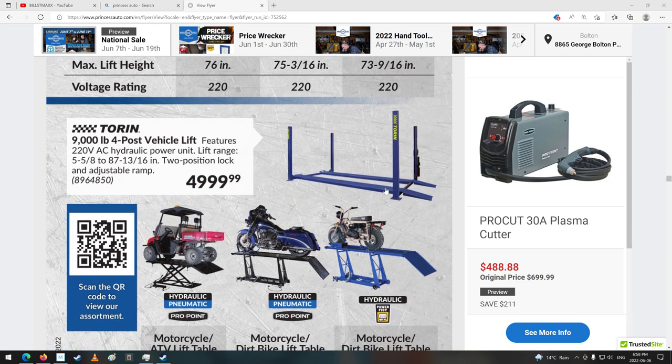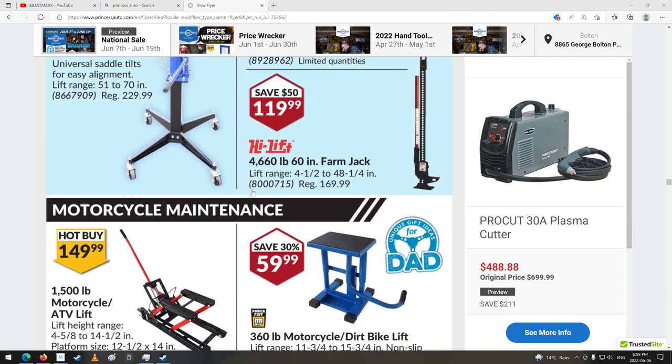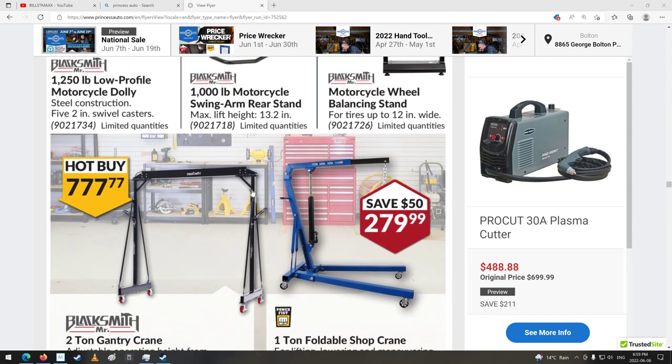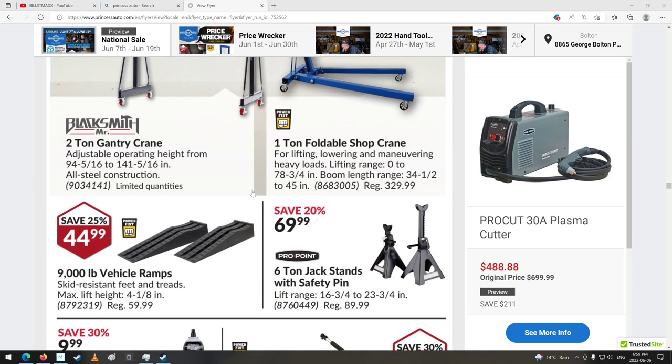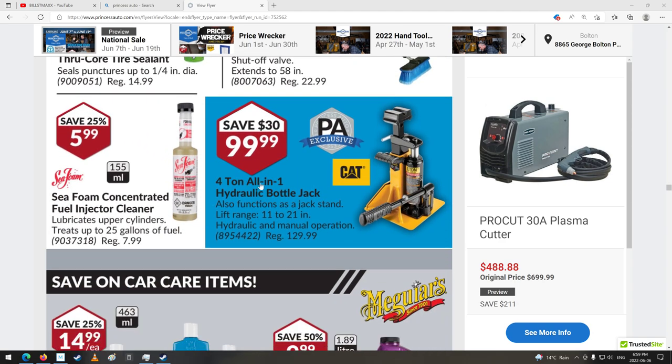Like this kind here — you need to drive up, but this looks kind of chintzy. 9,000 pounds, probably fine. You drive right up on it and the whole thing goes up — that might be all right. Lots of lifts. Pallet jacks. Motorcycle lift. Engine cranes and gantry crane. Jack stands. Four-ton all-in-one hydraulic bottle jack — also functions as a jack stand. That's a good idea. Clever — very clever.